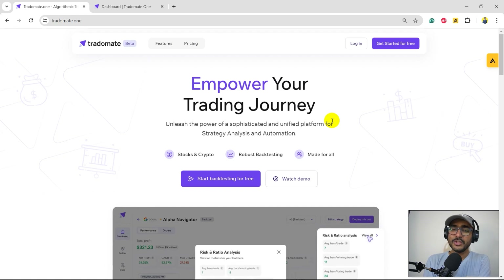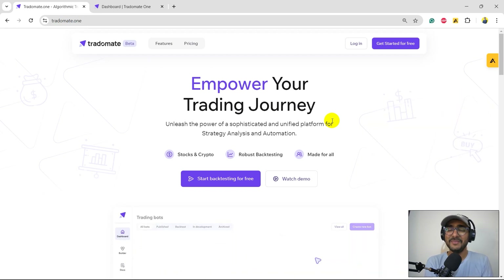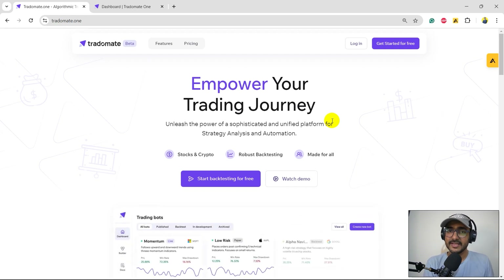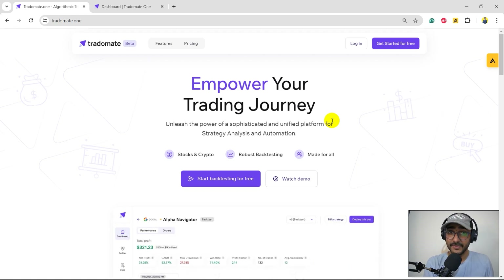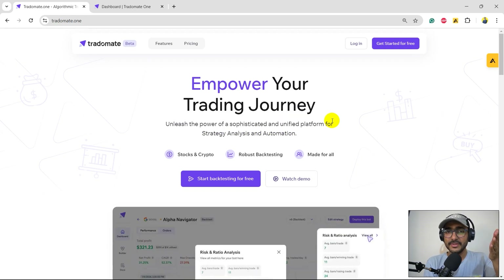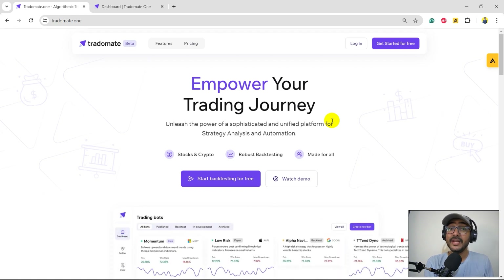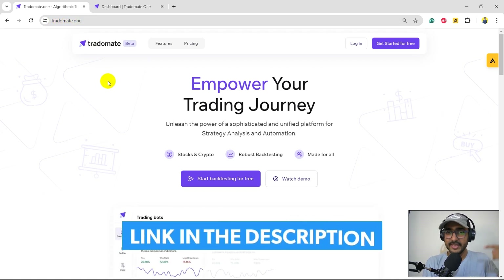If you haven't watched my last four to five videos, I'm making this entire playlist on Tradomate.one. For new viewers, this is my own platform — my startup called Tradomate.one, which I started with Yashu and Satyam. It is a trade analysis platform that will eventually have trade execution functionalities as well. I'm glad to say it's VC-backed. We are building this platform for all traders looking to make great strategies and intelligent trading decisions.